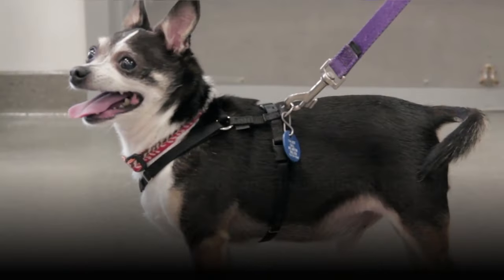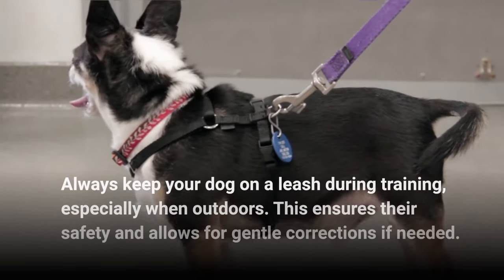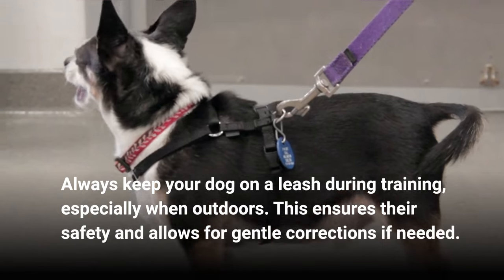Leash up for safety. Always keep your dog on a leash during training, especially when outdoors. This ensures their safety and allows for gentle corrections if needed.